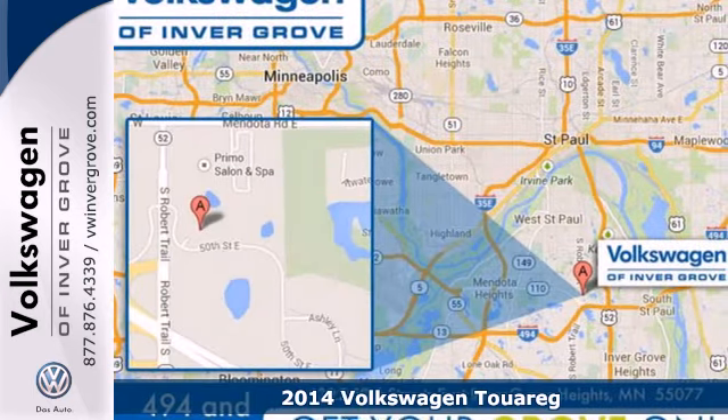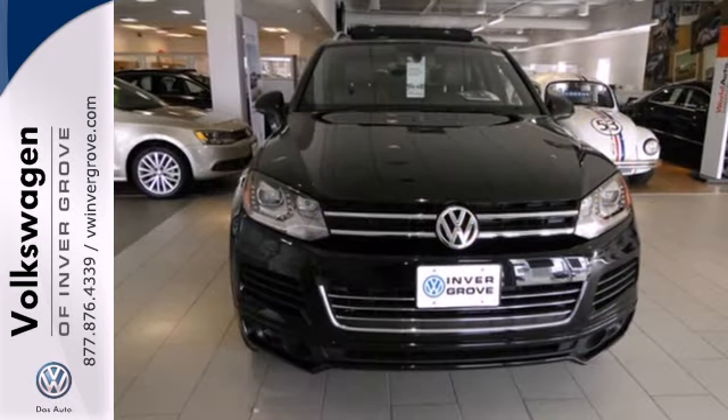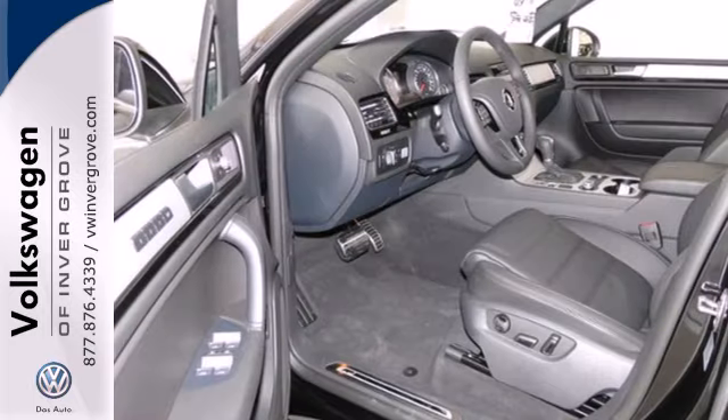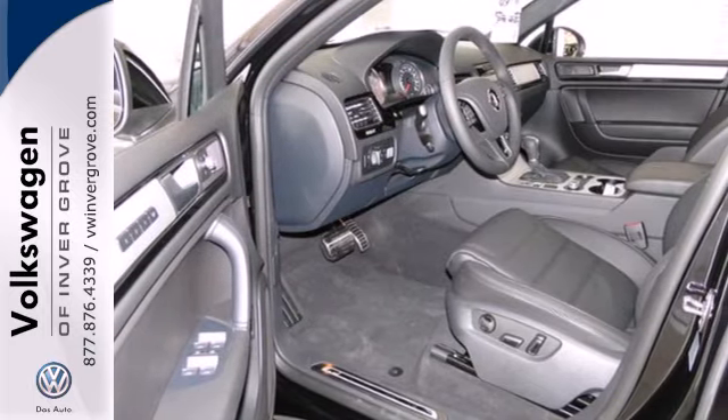It has dual exhaust, rain sensing wipers, a V6 engine and four-wheel drive. You're protected by anti-lock brakes, multiple airbags and stability and traction control.